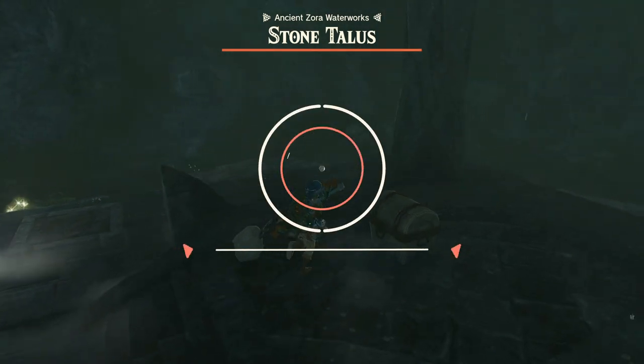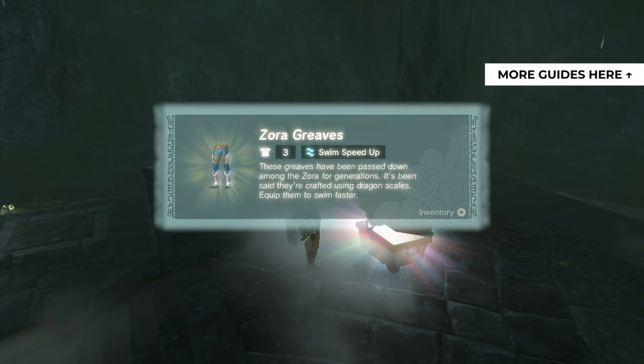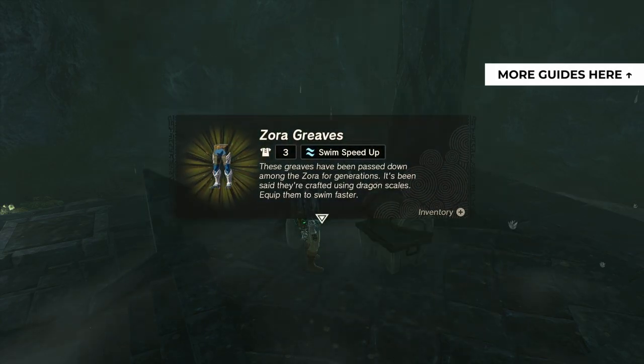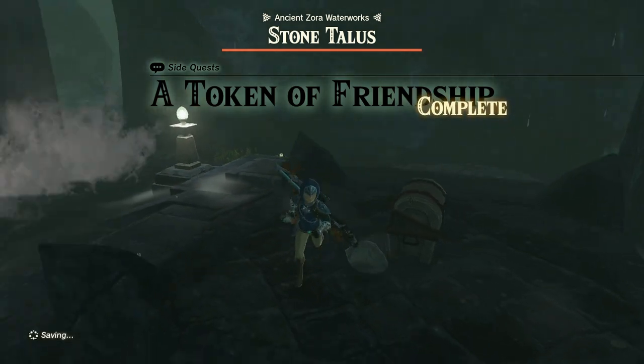Hey everyone, this is AngelFravix Gaming with a brand new video for The Legend of Zelda: Tears of the Kingdom. For more guides and walkthroughs of the game, please check the playlist in the top right corner of your screen. In this video we'll give you a quick walkthrough of the Token of Friendship sidequest in The Legend of Zelda: Tears of the Kingdom.